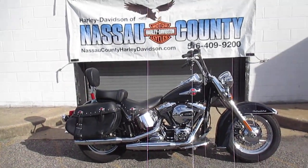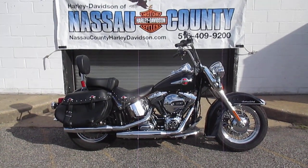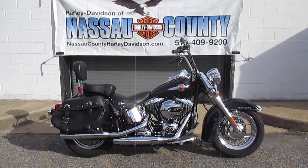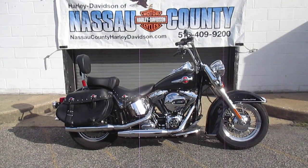Hello, where do you get the coolest Harley-Davidsons? I'll tell you where — Harley-Davidson of Nassau County in beautiful Belmore, New York. Look at this bike. It's a 2017 Harley-Davidson FLSTC Heritage Softail Classic in vivid black. Stock number is U2436.